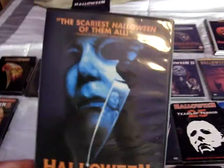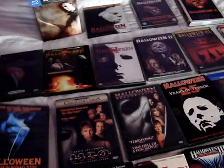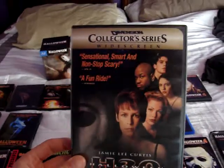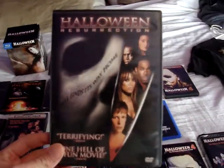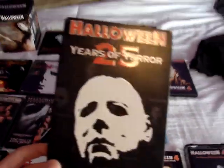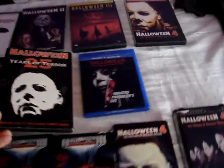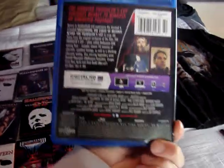Then we have Halloween: The Curse of Michael Myers, the regular DVD release. We've got Halloween H2O, Halloween Resurrection, and the 25 Years of Terror documentary, which I really enjoy. And then the last Blu-ray release is The Curse of Michael Myers — the Unrated Producer's Cut, the standard Blu-ray release.